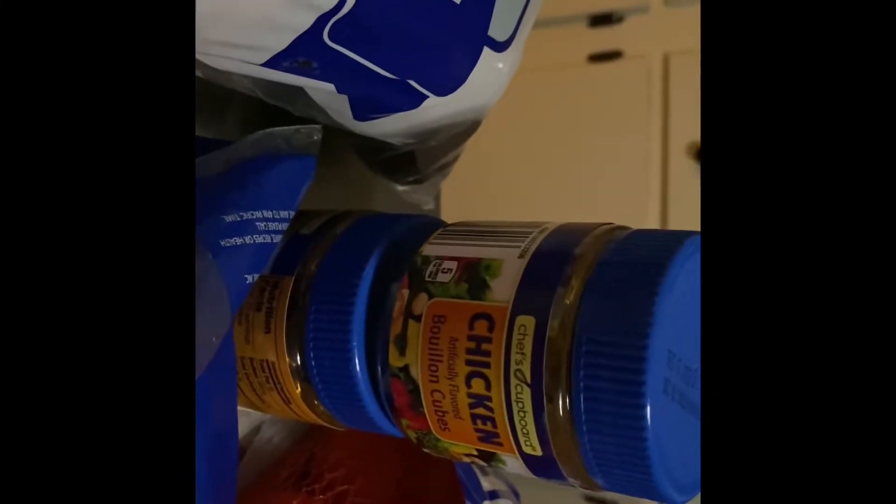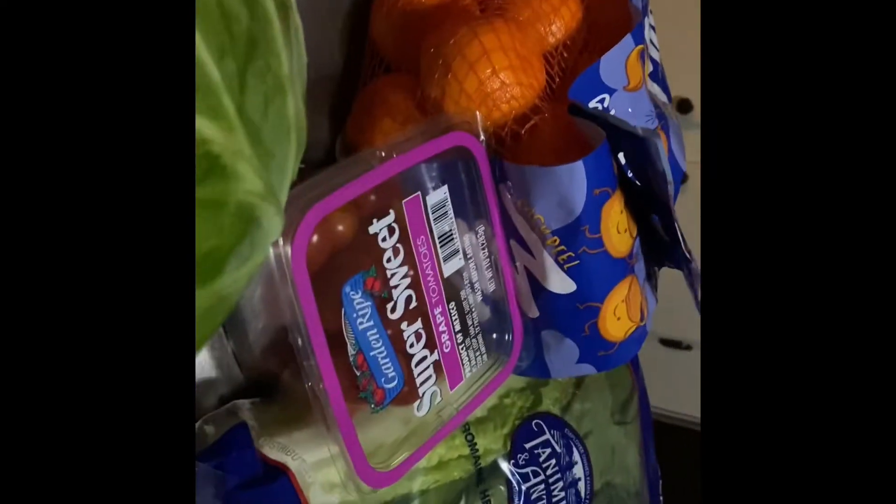A big 10-pound bag of potatoes, some carrots, chicken bouillon, some Swiss cheese, a cabbage, some oranges, some tomatoes, lettuce, and a bag of red potatoes.